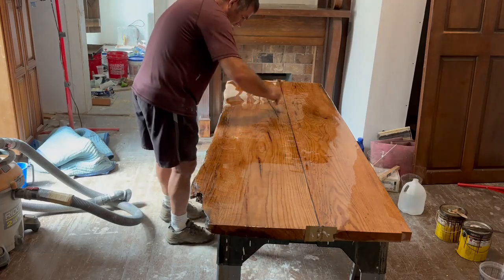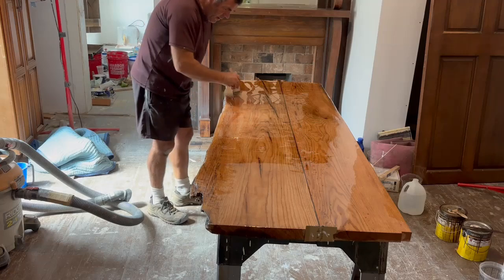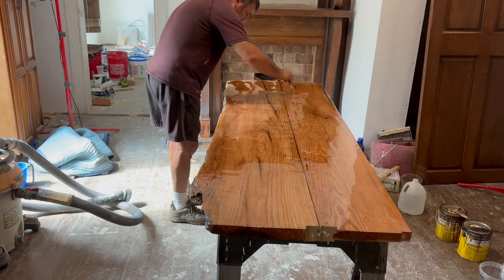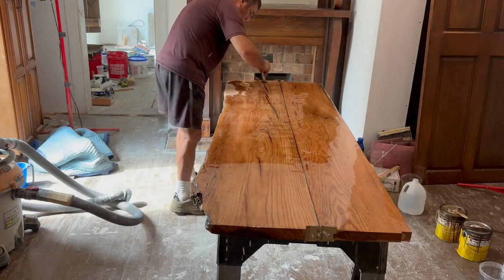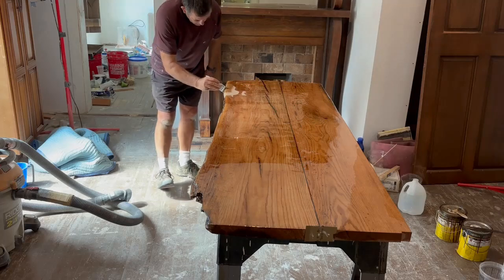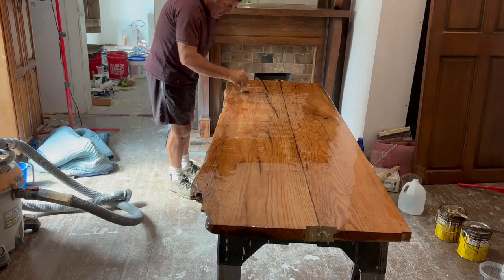I don't mind if the big cracks sink or if the fluid finds voids on the first coat, because I've never done a table that only requires one coat — they almost always require three. I have had one or two that only needed one coat, but that's unique.